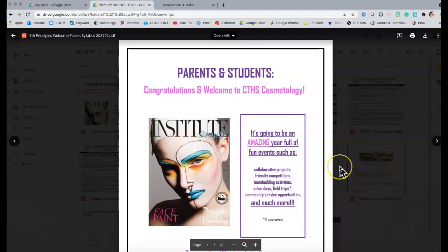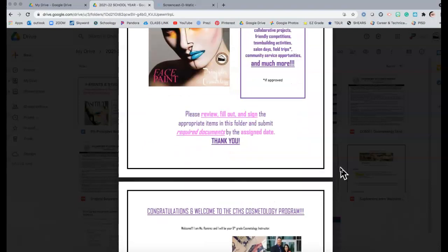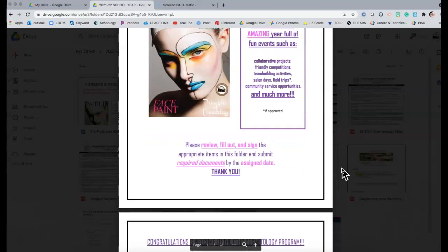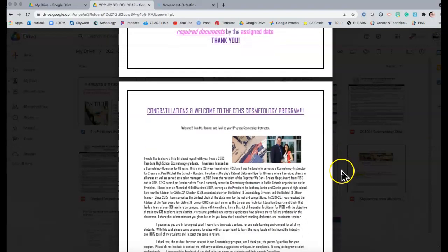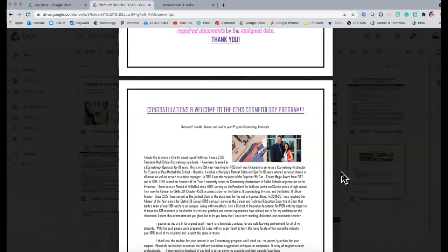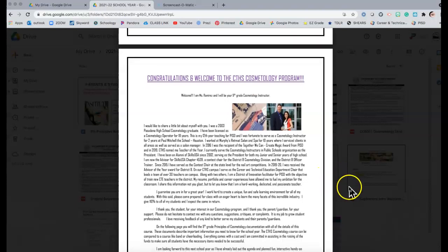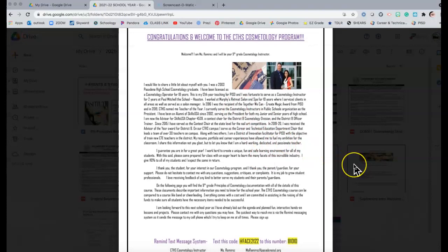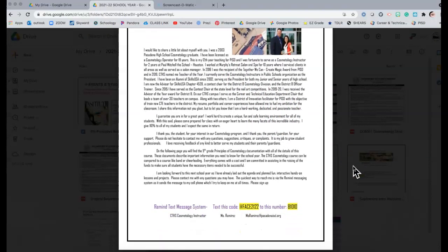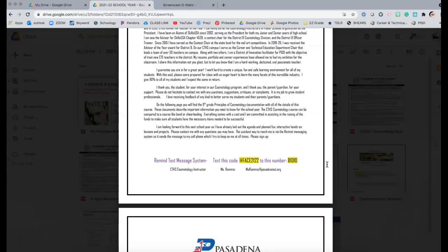The first page is just a cover letter — saying congratulations, it's going to be fun, make sure you get the stuff done by the assigned date. I use color and pictures with the logo to make it catchy for students. After that I have a little bit about myself, welcoming them, sharing things from my resume so they know what kind of teacher they'll have and what my expectations are. It's something the parents can also read so they can start to get to know me, since we'll be working together for the next four years.